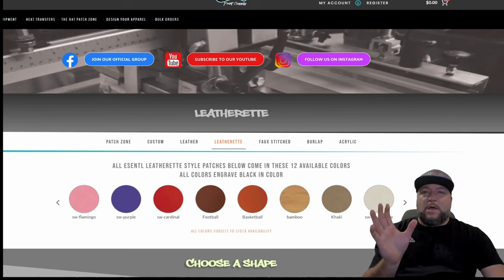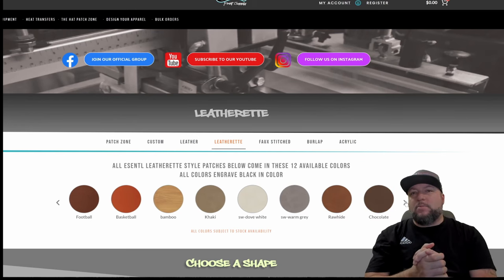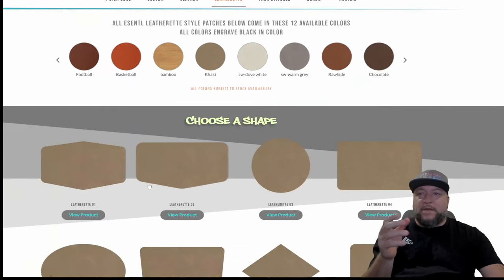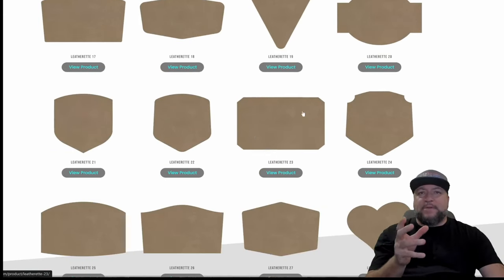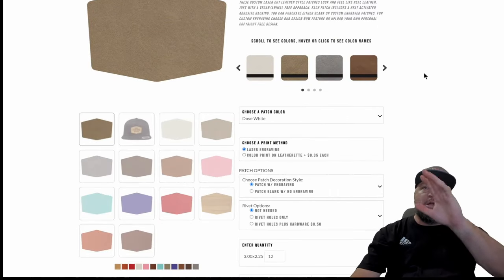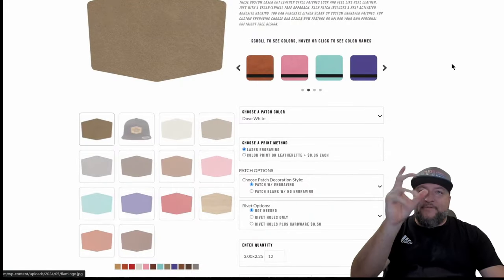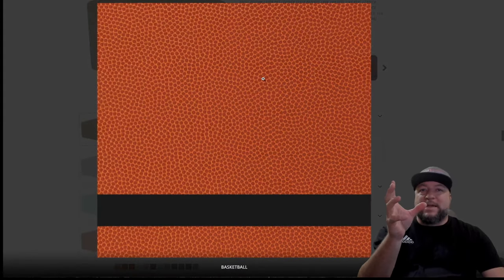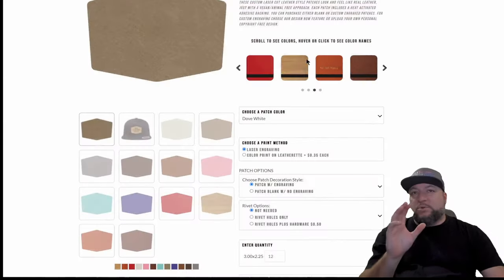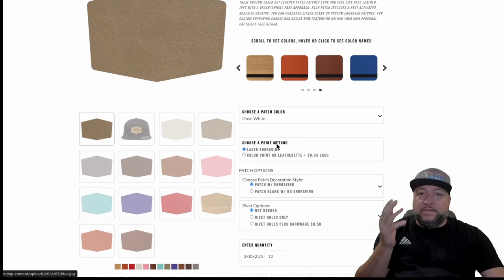These are all the leatherette shapes you can get — I think about 12, soon to be 18. We've got some carbon fiber leatherette and brushed metal looking leatherette colors coming soon, as well as some neons. As of now you have 12 colors to choose from. Look at all these cool shapes you have to choose from. If you hover over the colors you'll see what they are, and if you click on them you'll see the actual color and texture — these are the actual fabrics. We've got like a real basketball texture and a football texture, plus bamboo.